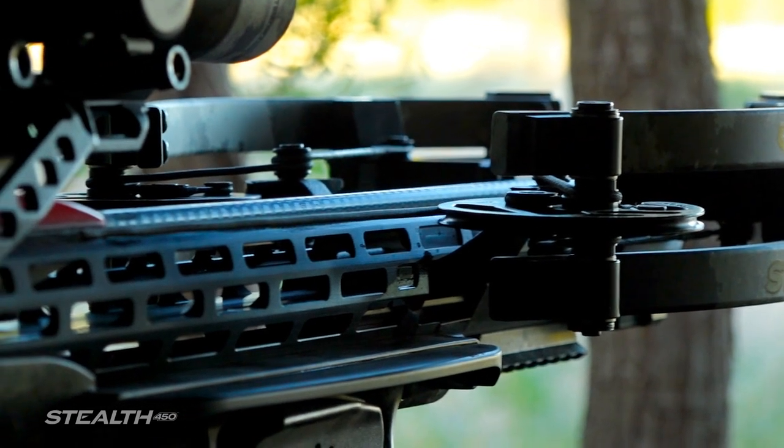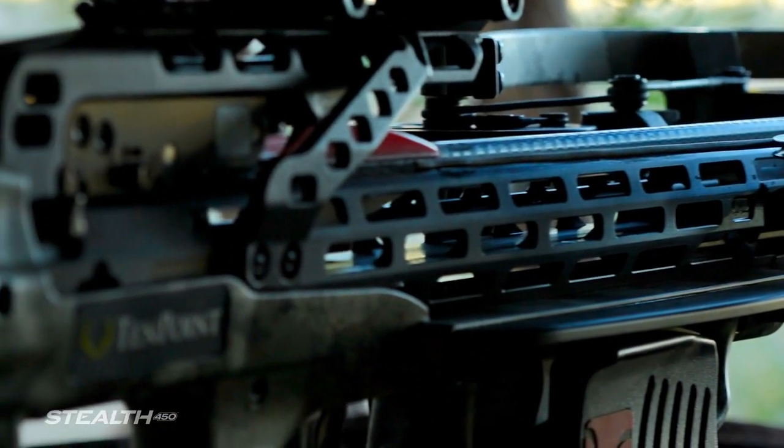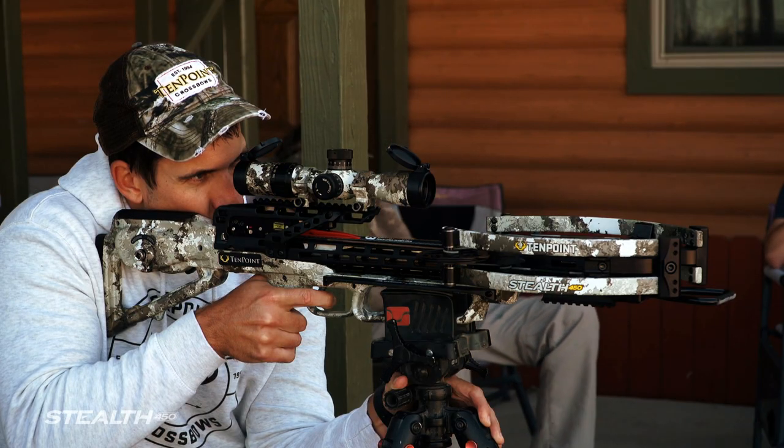The 19-inch MicroTrack barrel reduces string-to-barrel contact by 50% to provide increased accuracy and the longest string life in the industry, surpassing competitor crossbows by hundreds of shots.